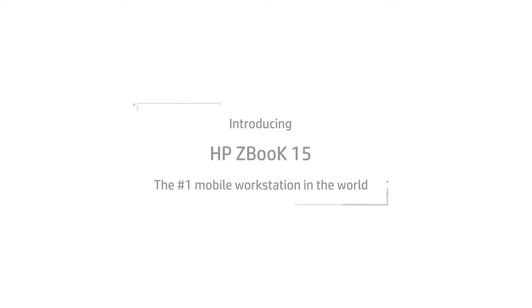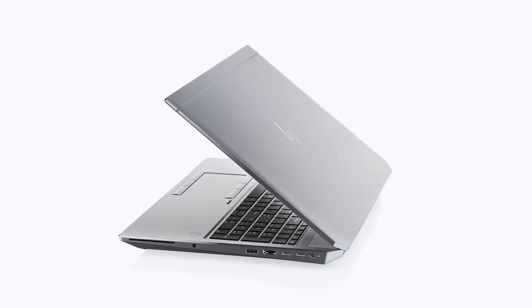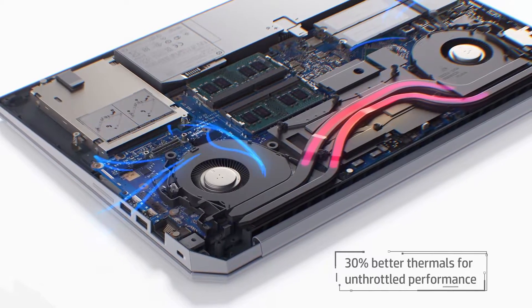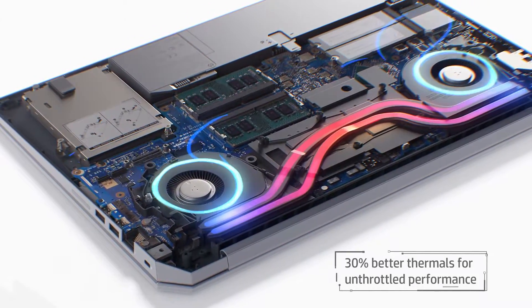The HP ZBook 15 is, according to HP, the number one mobile workstation in the world. It's powerful and expandable like its big brother the ZBook 17, but aimed at those who prefer a 15-inch mobile workstation.